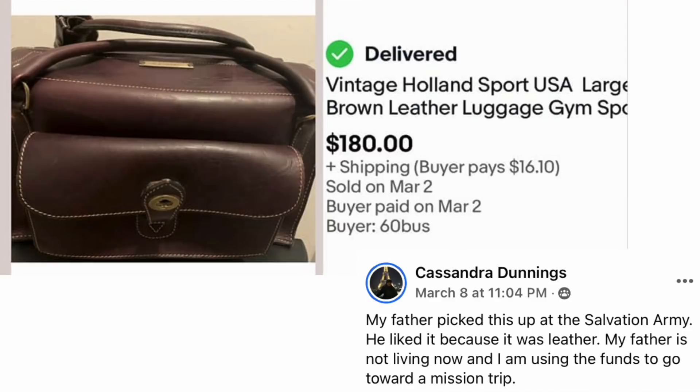Cassandra Dunnings' father picked this up at the Salvation Army because he liked that it was leather. Her father is no longer living and she is using the funds to go towards a mission trip. This is a vintage Holland Sport USA large brown leather luggage gym bag, sold for $180.